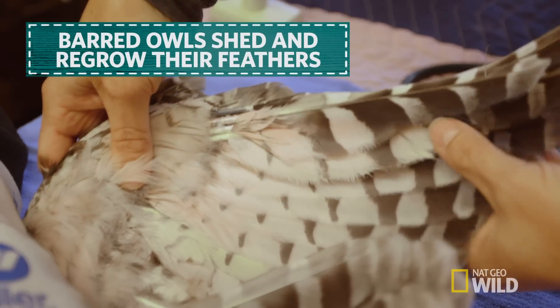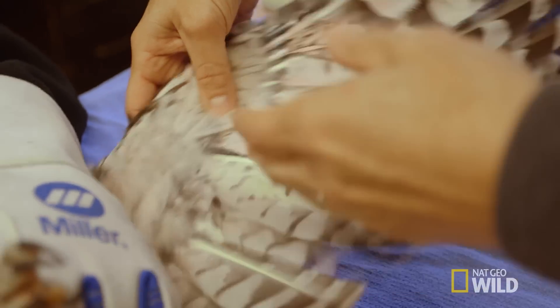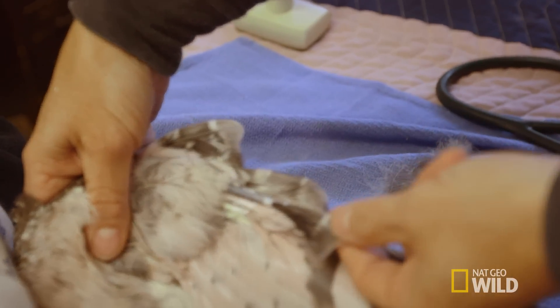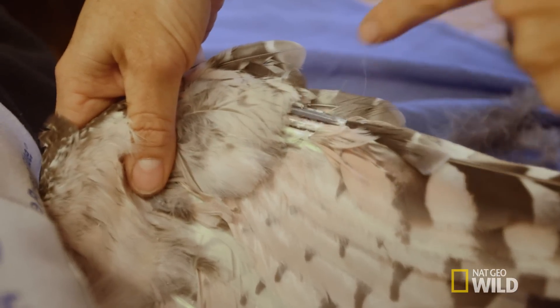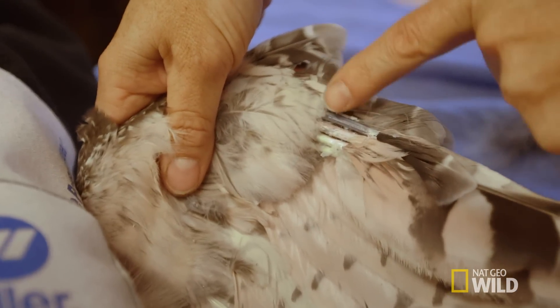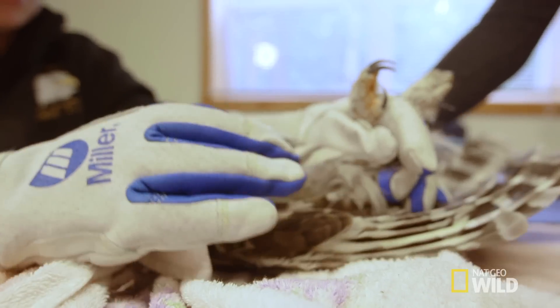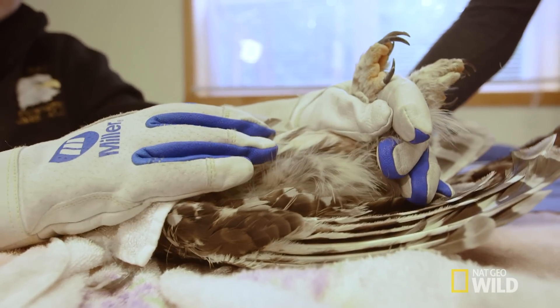These feathers have to be shed periodically — they have to be kept fresh, and they have to preen them, but they also grow new ones. When they grow new ones, they come in like this, like a blood feather. The reason it's so dark blue is there's actually a vein and artery, and a lot of blood going in there to allow the feather to grow. If they were to molt their feathers all at once, of course they couldn't fly and they couldn't hunt.